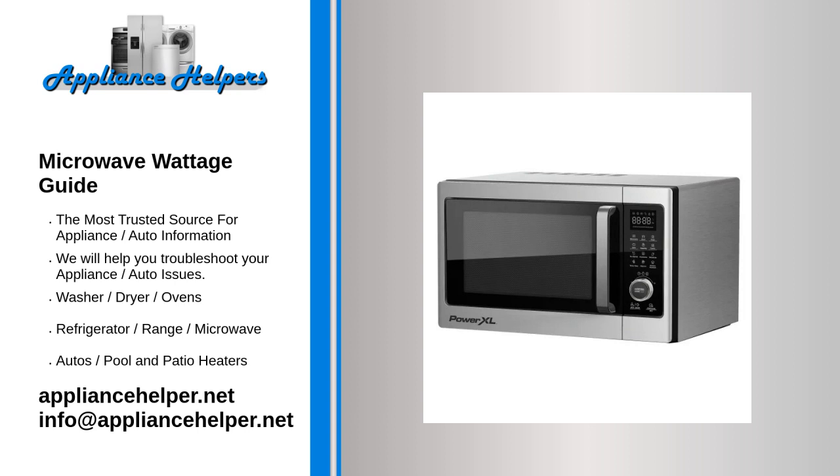600 to 800 watts: the cheapest microwaves on the market tend to be in this range. These microwaves are able to cook instant meals, heat small foods, and reheat drinks. Most microwavable foods give cooking instructions for 800 watt microwaves, so any lower than that and you'll spend longer cooking your food.